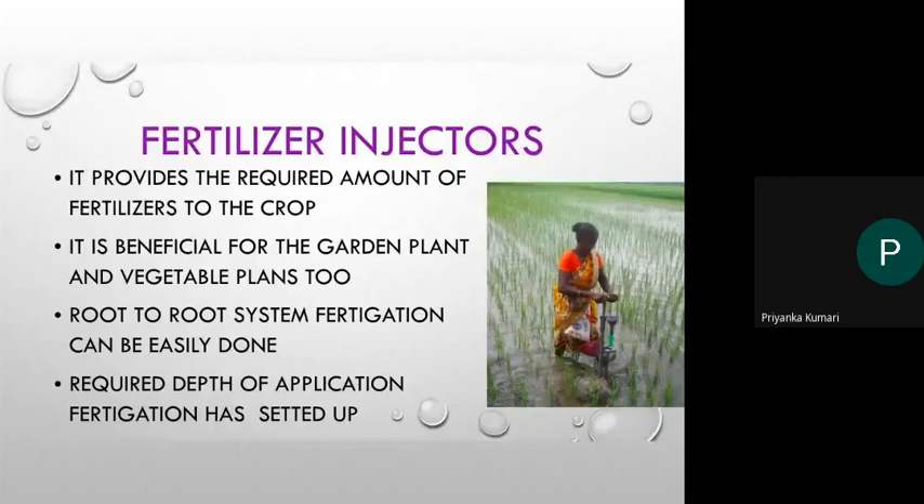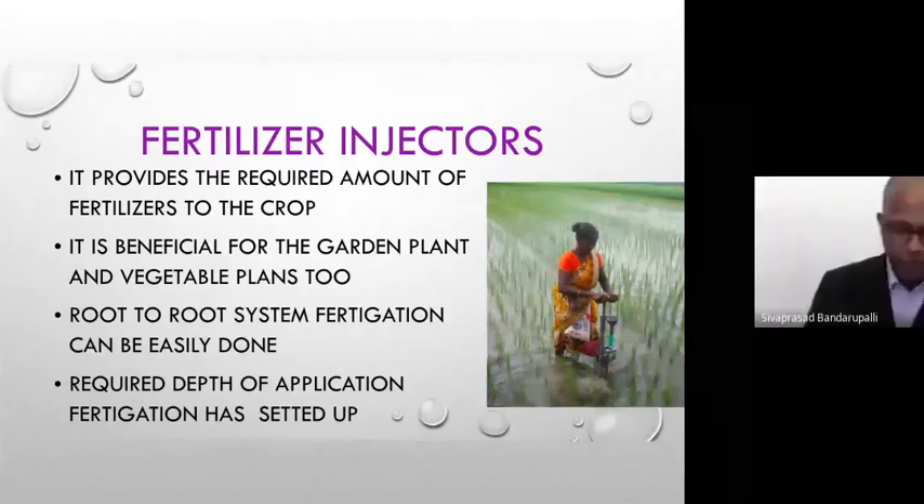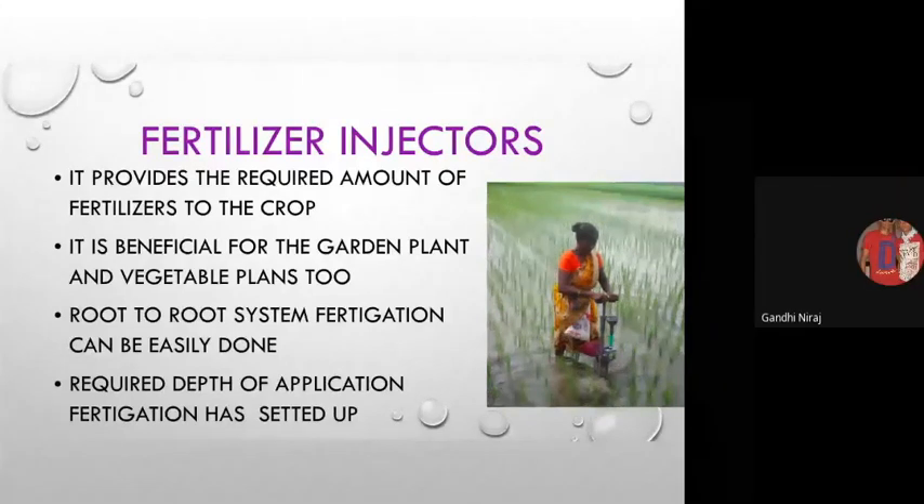I am putting over my thoughts, and my co-partner Neeraj Kumar will continue. Thank you, Priyanka Kumari. Good afternoon to one and all. Myself Neeraj Kumar, and I wish to take the presentation of our enterprise further.